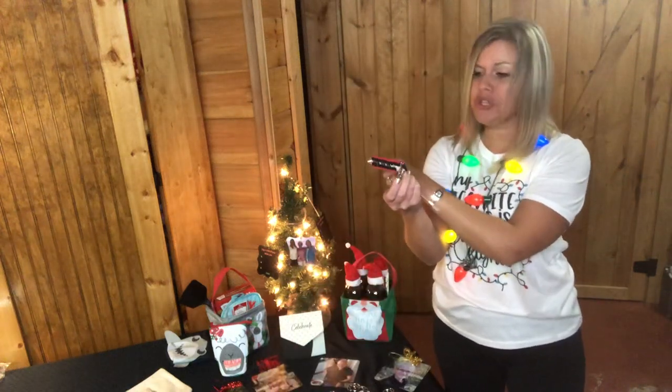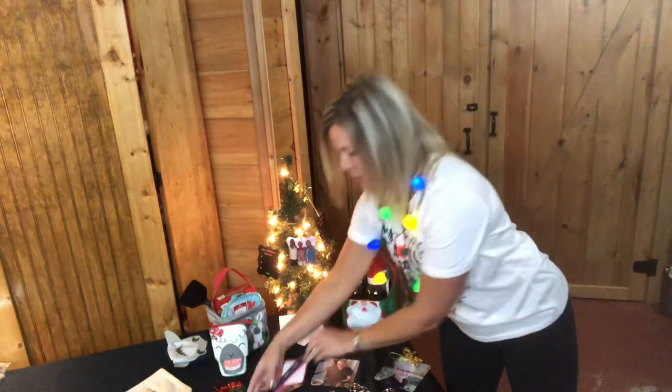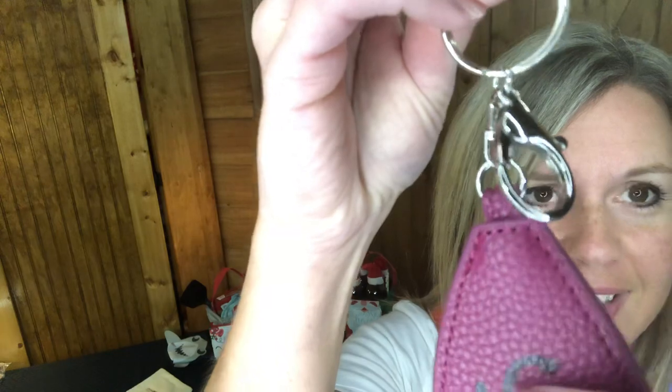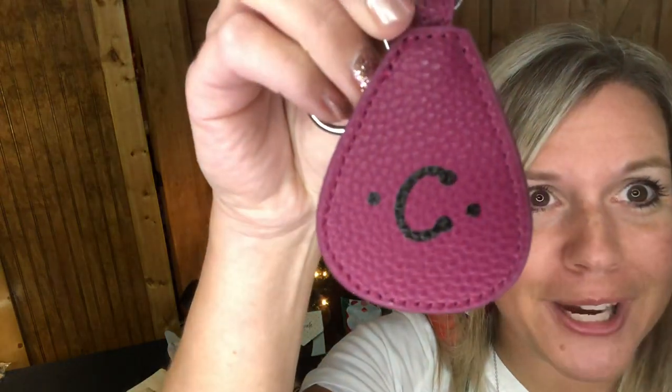We have several different versions with sayings like 'Be Strong, Be Bold, Be True, Believe.' We also have something new this season — the Fab Fob. It's a great little addition to any bag for a pop of color. It has a little lobster claw to hook on a bag or keychain. It comes in black and crushed berry, and you can also personalize it.